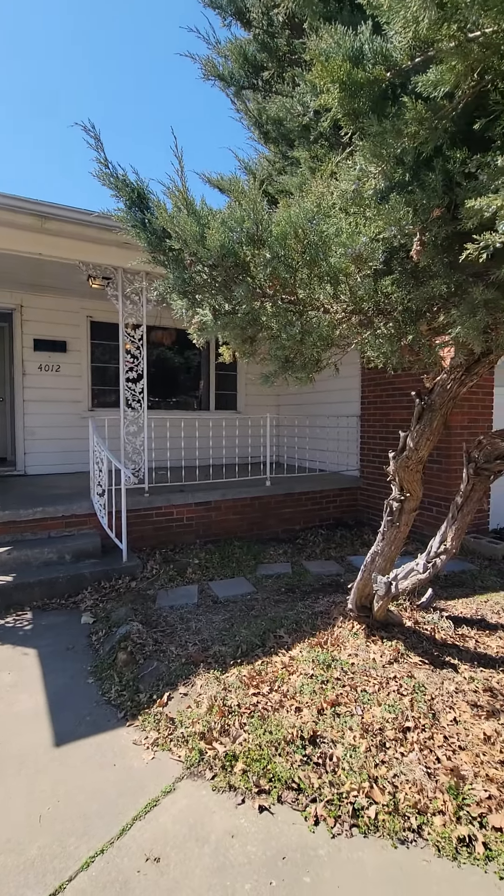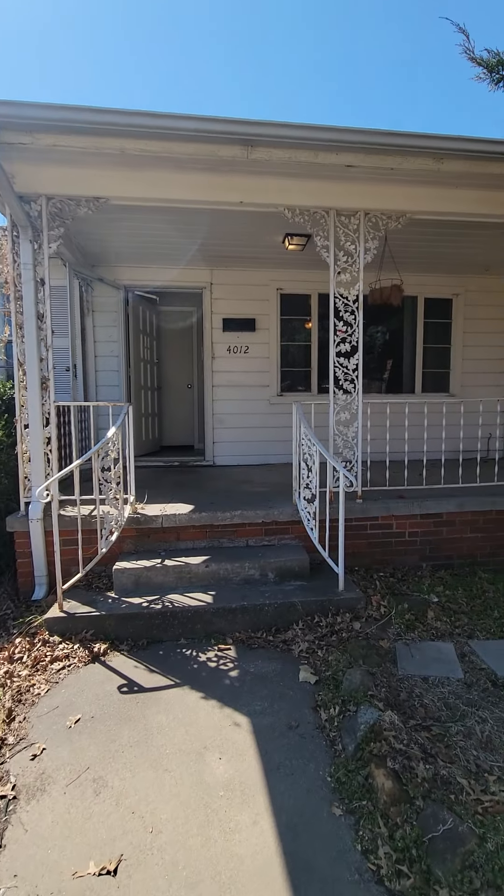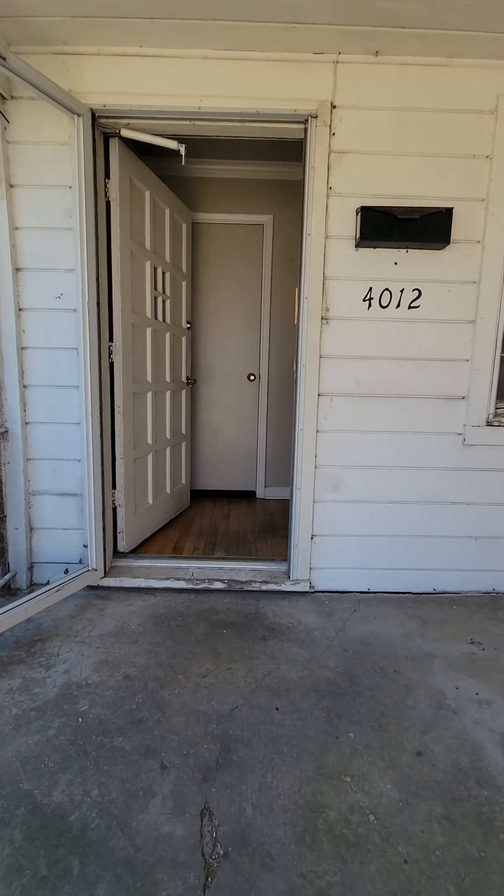Adriana Fout with Valiant Realty and Properties. Just wanted to show you this property at 4012 East 27th Street. This is definitely a fixer-upper here in the Midtown area.